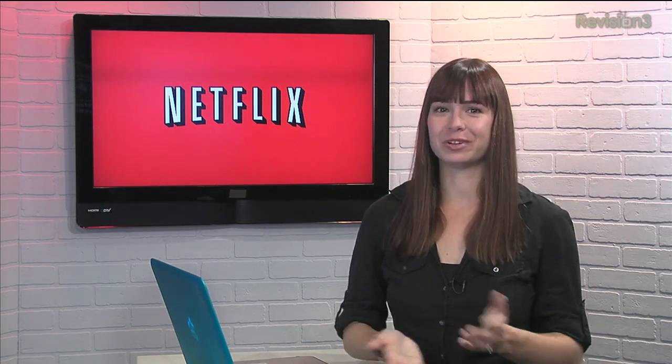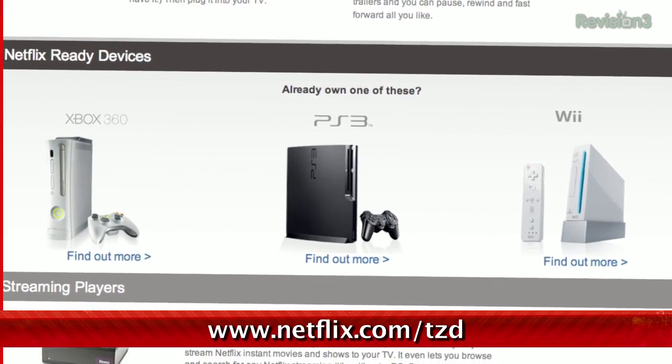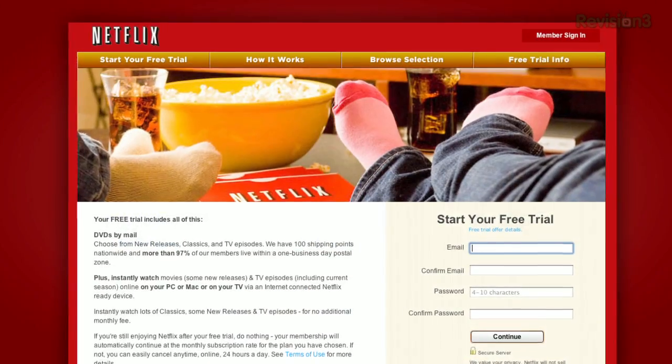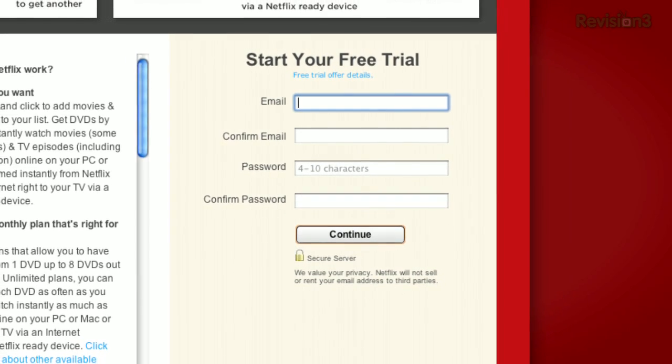You should get Netflix — it's really great. You can sign up for a free trial membership at netflix.com/tzd and start streaming TV episodes and movies straight to your computer. Plus, it's available on a whole range of devices, including gaming consoles and Blu-ray players. Help out the TZ Dailies by signing up.